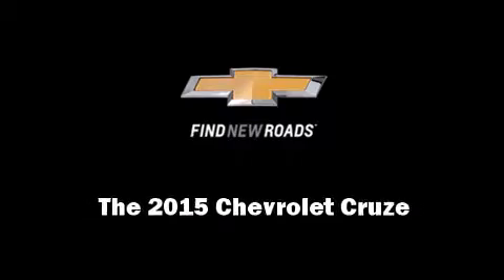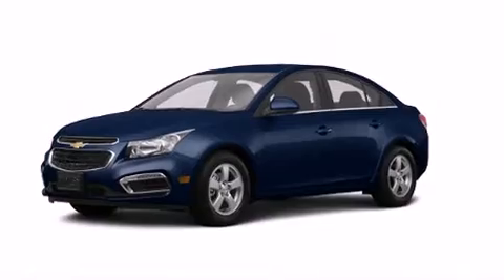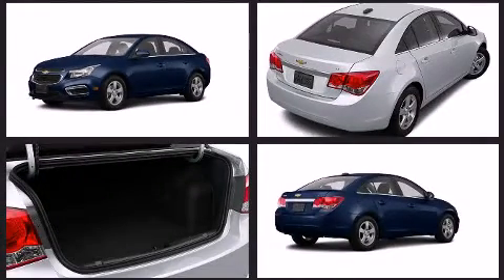Discerning drivers will appreciate the 2015 Chevrolet Cruze. This four-door, five-passenger sedan offers the latest in technological innovation and style.